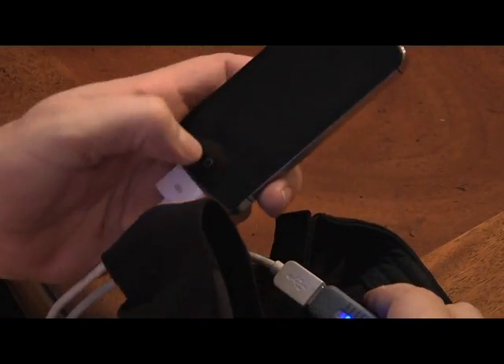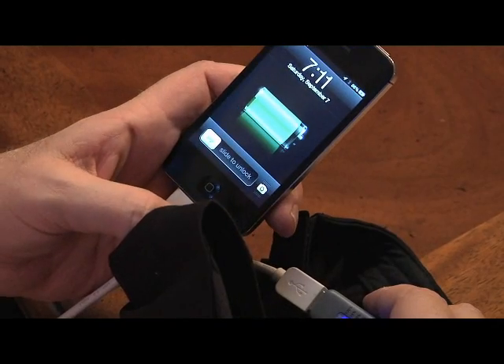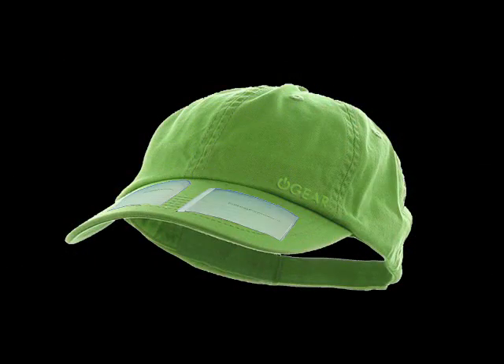This is what we call wearable technology. The hat has batteries built into the brim. The batteries are flexible and lightweight. With this much power, you can recharge many portable devices.